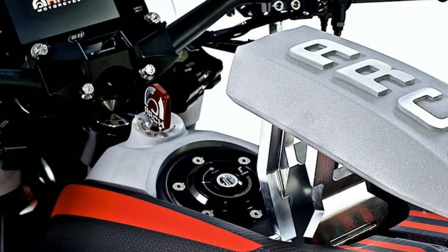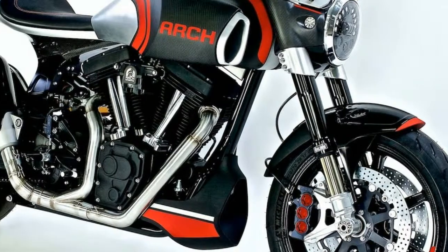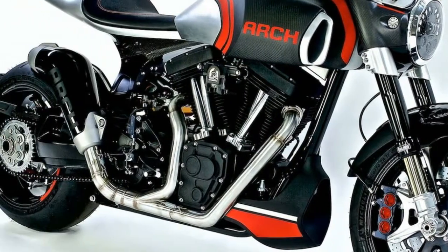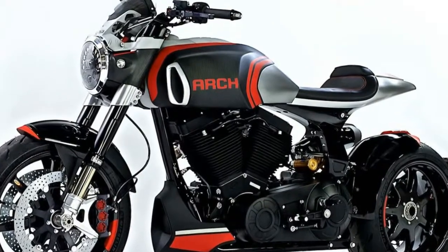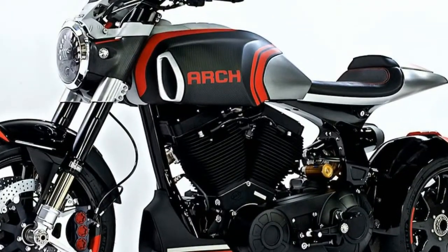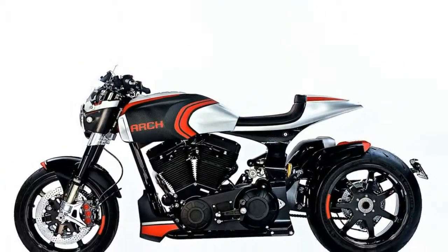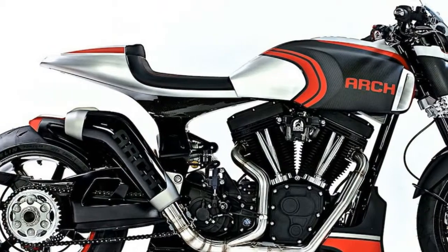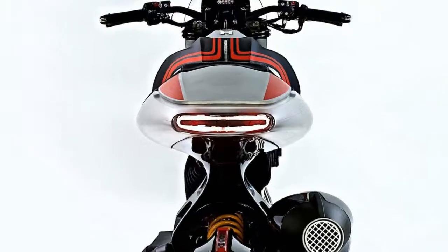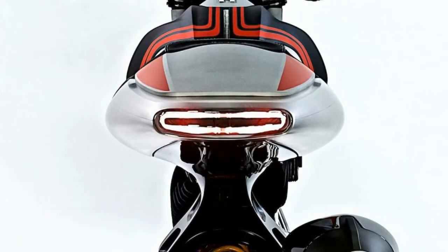Premium suspension comes via Öhlins FRG-T fork and shock on the KRG-T1S. The KRG-T1S also uses a single-sided swingarm machined out of a massive piece of billet aluminum. Together, these elements push the already visually stunning platform to new heights.